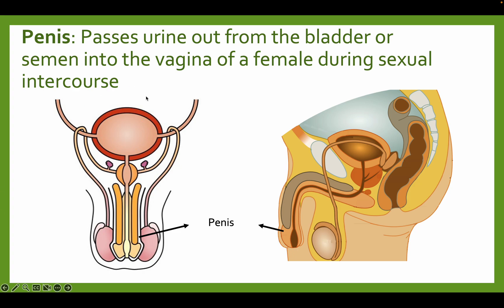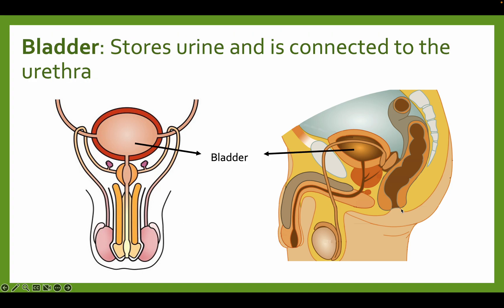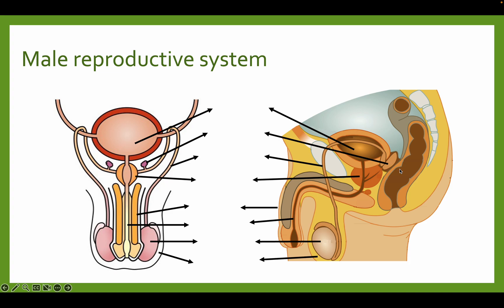The penis passes urine out from the bladder or semen into the vagina. During intercourse, the penis enters the woman's vagina, releasing sperm; it can also release urine when needed. The bladder stores the urine and is connected to the urethra so that you can release urine. The bladder has nothing to do with semen or sperm production — it is purely for storing and exiting urine.